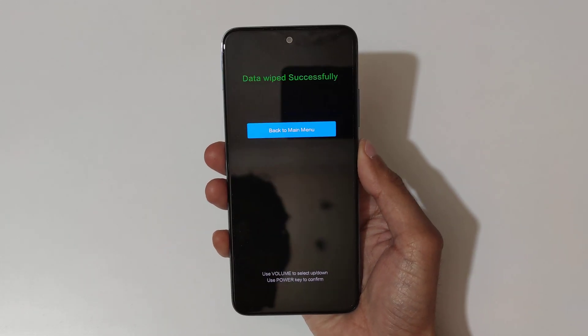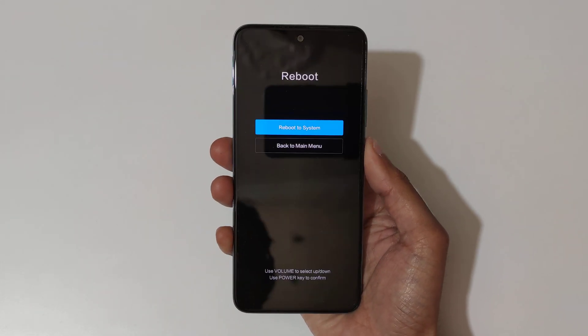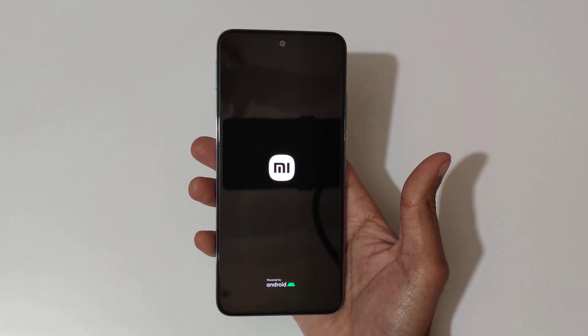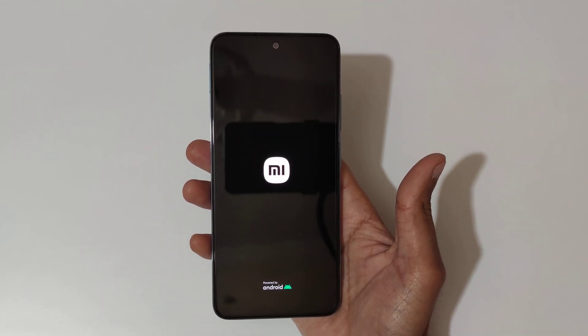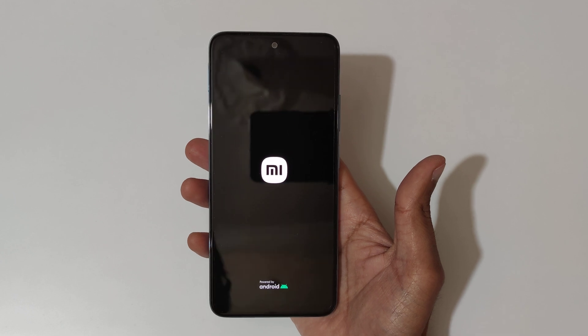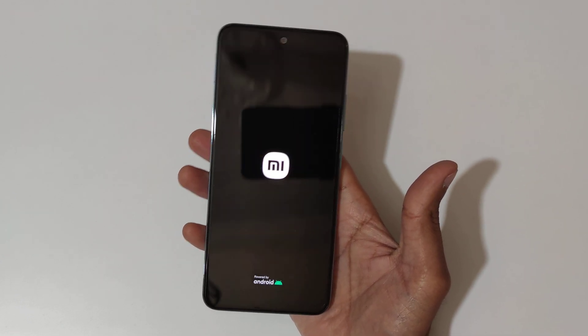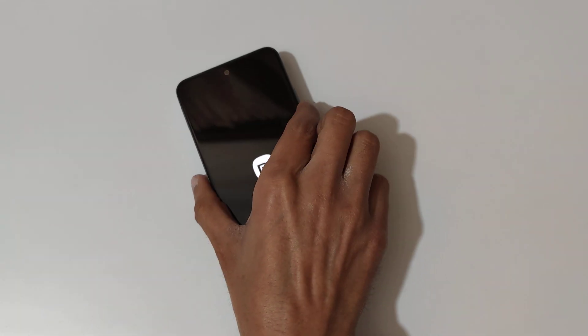You can see 'Data wipe successful.' Now go back to the main menu and reboot to system. This is the method to hard reset the Redmi Note 11 smartphone easily. Thanks for watching — if you have any questions, let me know in the comments below. Please like, share, subscribe, and click the bell icon for the latest updates.